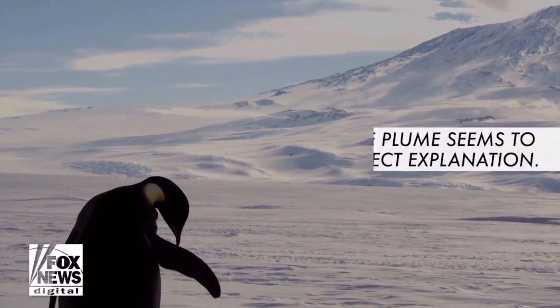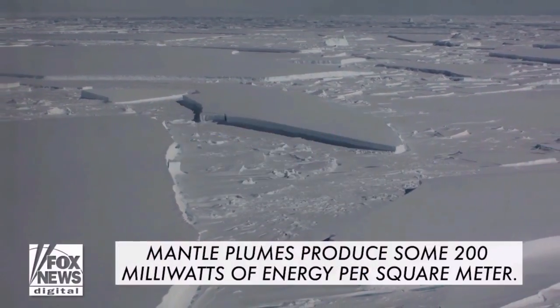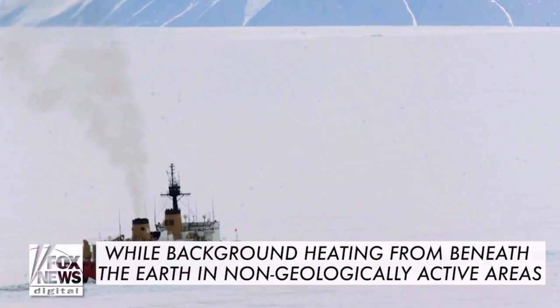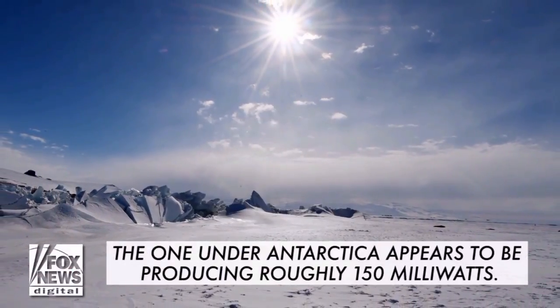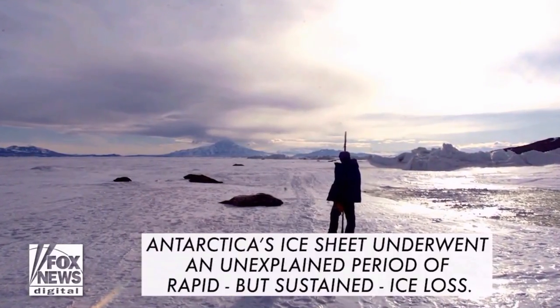The amount of liquid water beneath an ice sheet has significant implications upon its stability. The water acts as a lubricant. This allows glaciers to glide over bedrock easier. And the presence of this geothermal heat source could explain why the thick West Antarctic ice sheet has had such a volatile history.